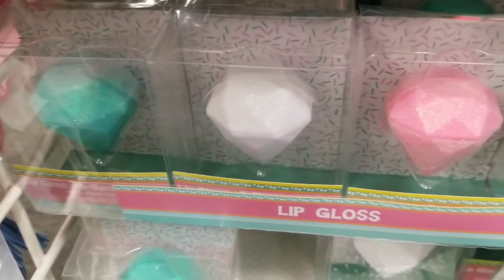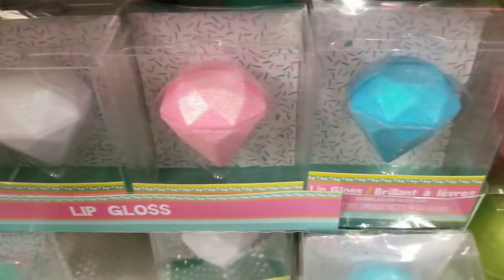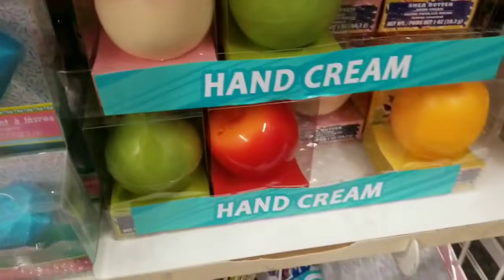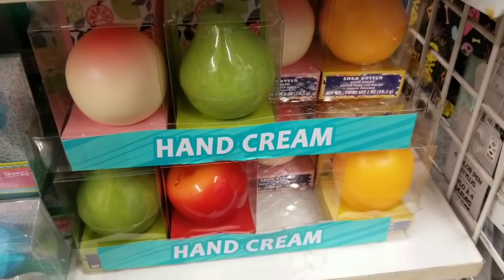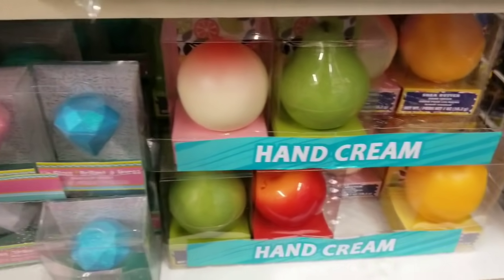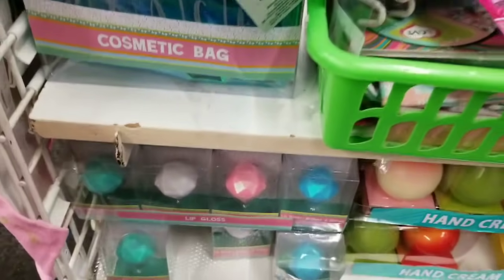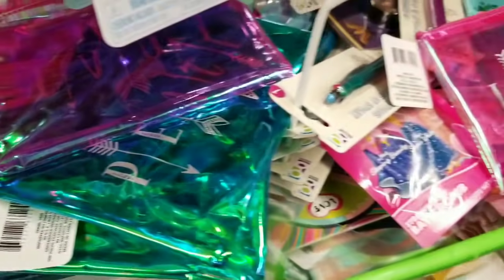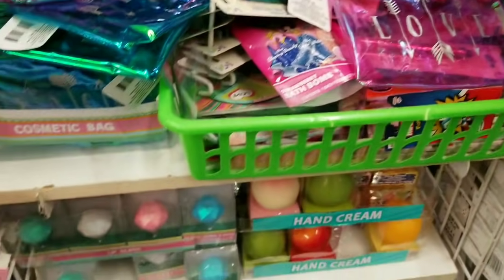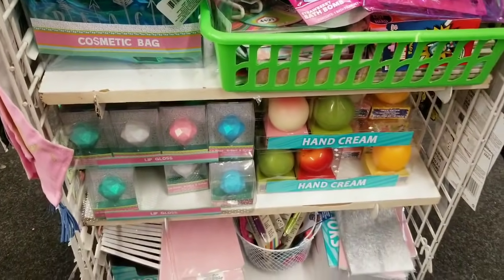Right before I'm walking out — these are brand new, so cute. They're like little gems, the lip glosses, and they brought back the hand creams, which is really cool. Alright guys, I'm gonna head out. Thank you so much for watching — please make sure to give this video a big thumbs up. If you haven't seen these yet, you should see them in your store very very soon. Bye guys!